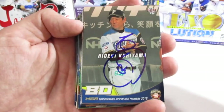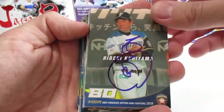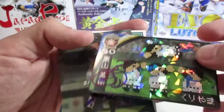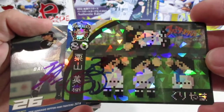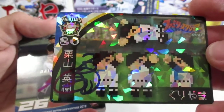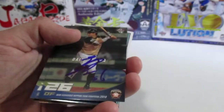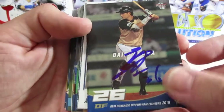I apologize in advance if I butcher some names, but first up we have their manager Hideki Kurayama — he was nice enough to sign a few cards for me. One of my favorite cards of his is the Akira version, which I think were giveaways. Each of the cards in this set have a regular version and an Akira version like this. I personally like it because it reminds me of RBI Baseball from the old Nintendo game, not the new version.